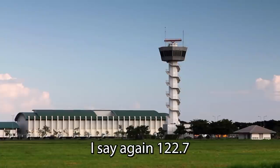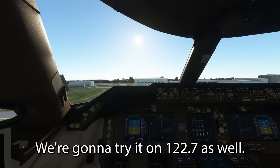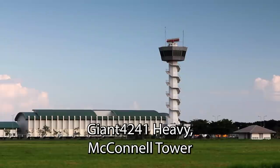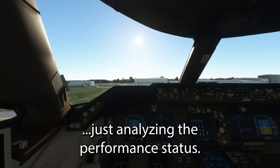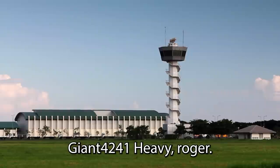Say again — 122.7. Alright, this gentleman is giving us a frequency, we're going to try it on 122.7 as well. Hey McConnell, how are — Giant 4241. Giant 4241 Heavy, on time. Yes sir, we're in contact with the company right now, getting analyzed for performance status. Giant 4241 Heavy, roger.